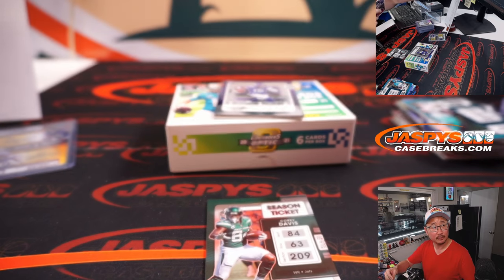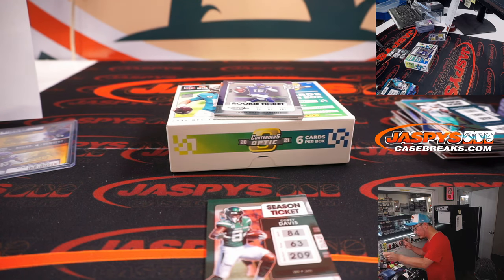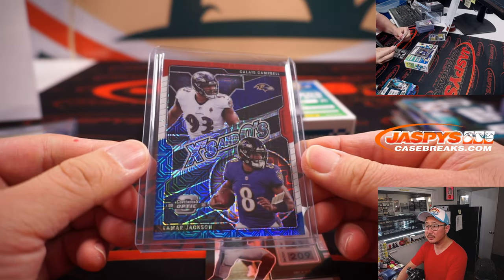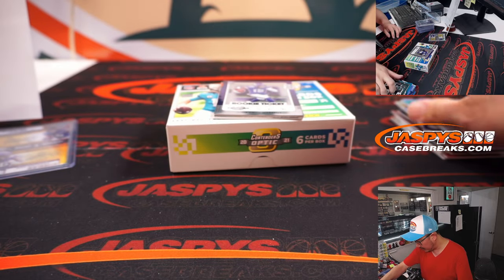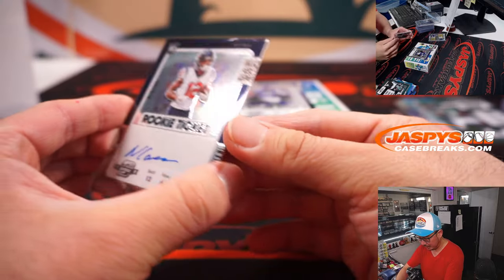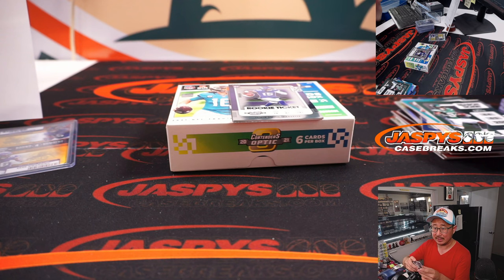That's a nice low number for the Purple Birds — for Travis and the Ravens. Corey Davis. Nico Collins for Houston, rookie ticket autograph for Maya and the Texans.